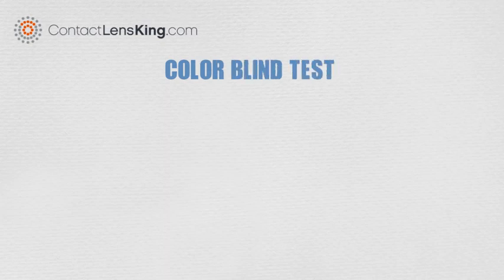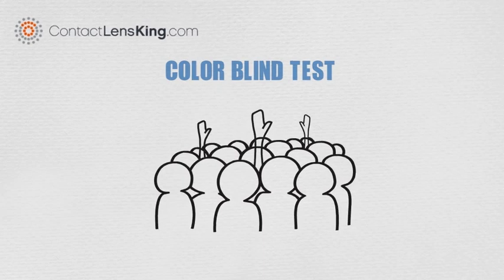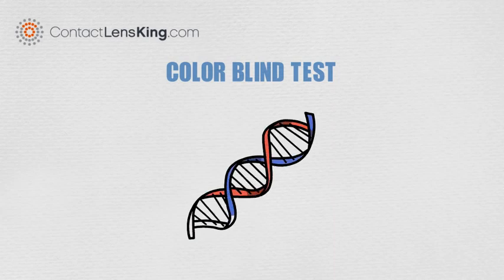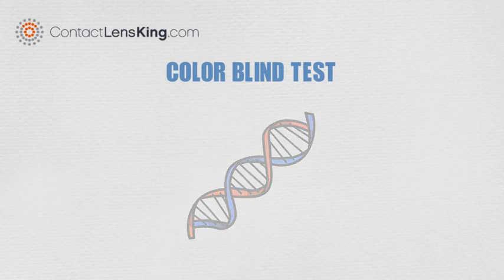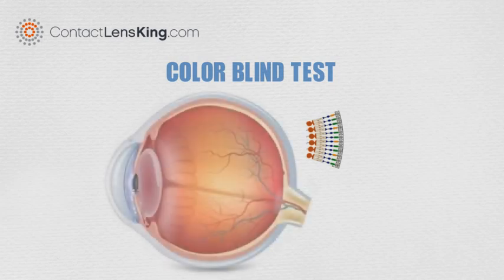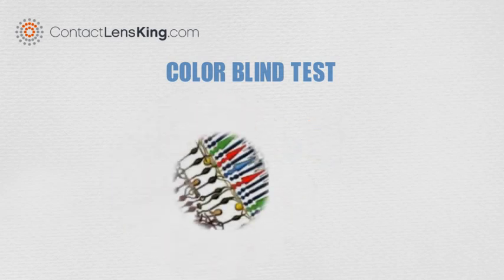contactlensking.com presents: colorblind test. Color blindness afflicts approximately eight percent of all males and less than one percent of all females. Most types of color blindness are inherited and affect the color-detecting molecules within the cone-shaped receptor cells called photopigments, located in the retina. These cone-shaped cells come in three types with specific sensitivity to red, green, and blue.